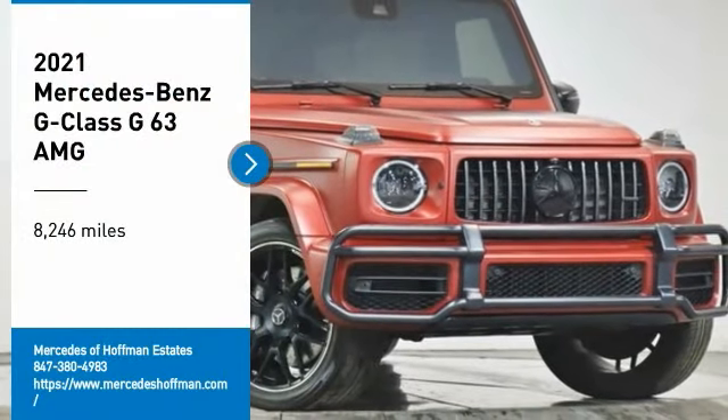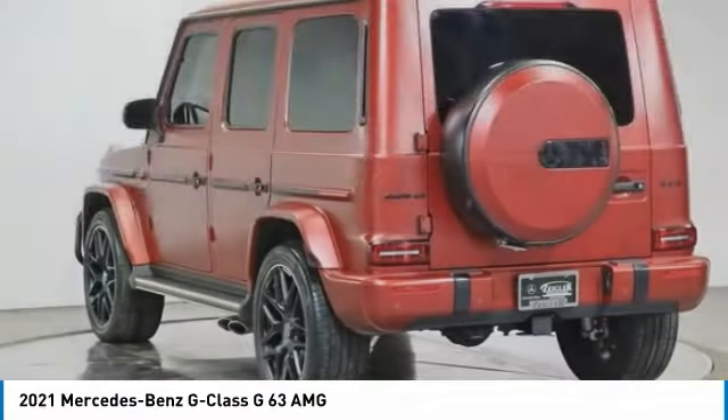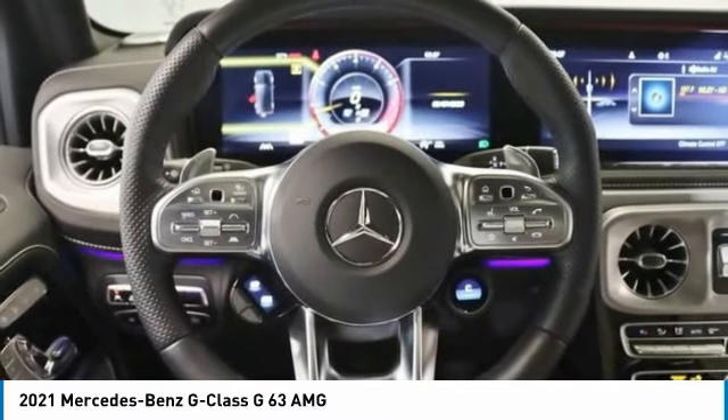Come test drive the 2021 G-Class. Not many SUVs can claim a hand-built luxury interior inside a battle-tested, hand-built body. In fact, only one can.